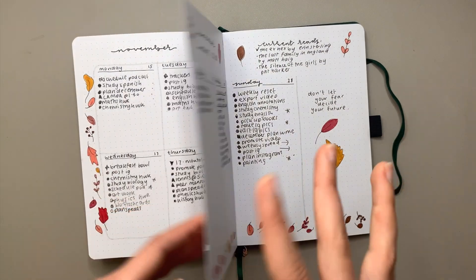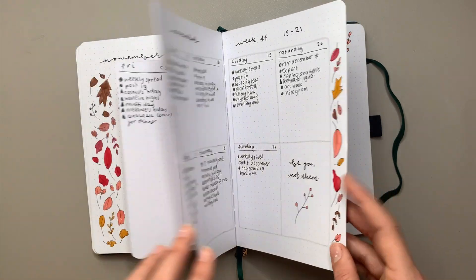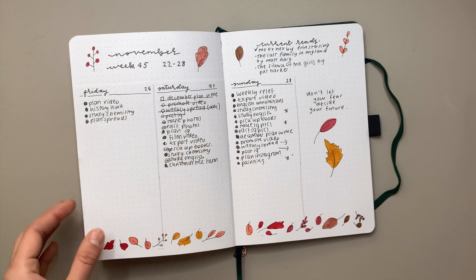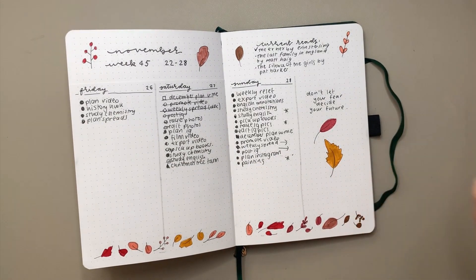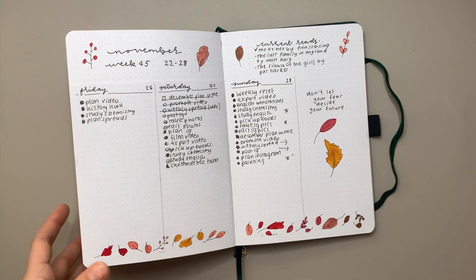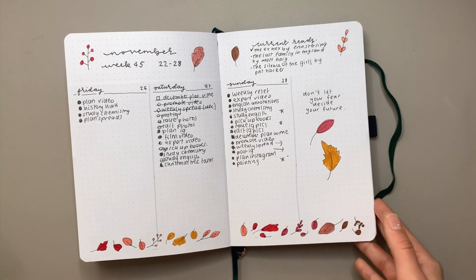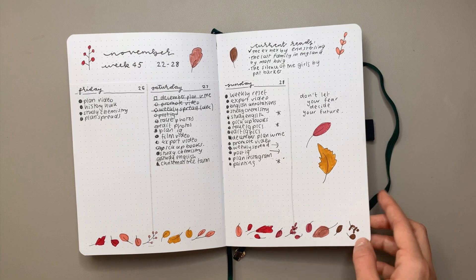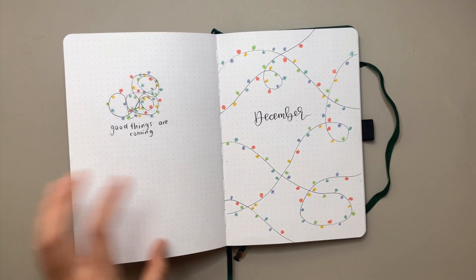Actually, before I move on to December — I have an entire video where I planned all of my November weekly spreads, so let me know if you'd like me to do that for every single month. I'm going to be drawing them anyway, so why not film them. I feel like I never really show my weekly spreads on YouTube even though I post them on Instagram, so I think I might carry that on.